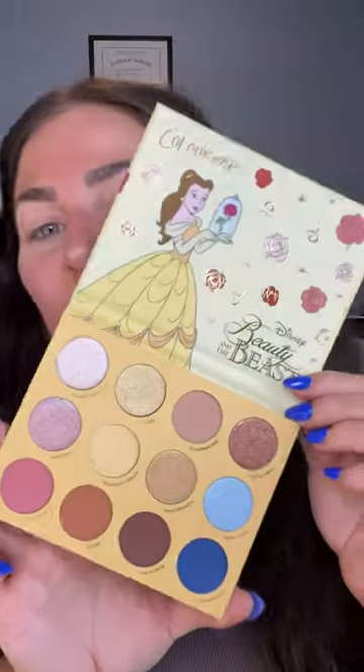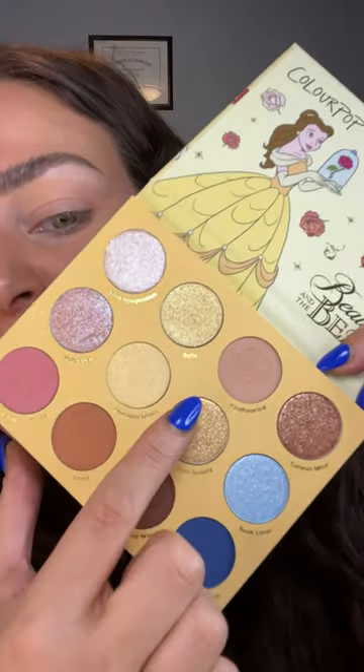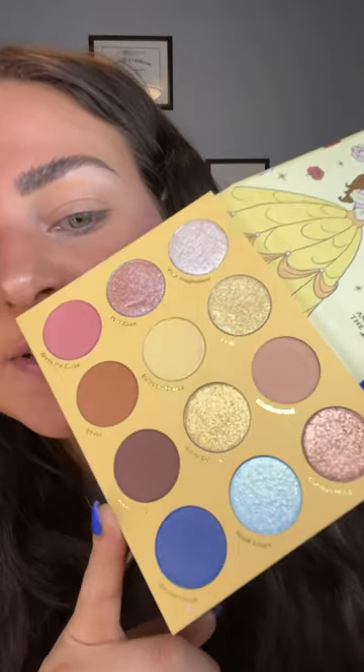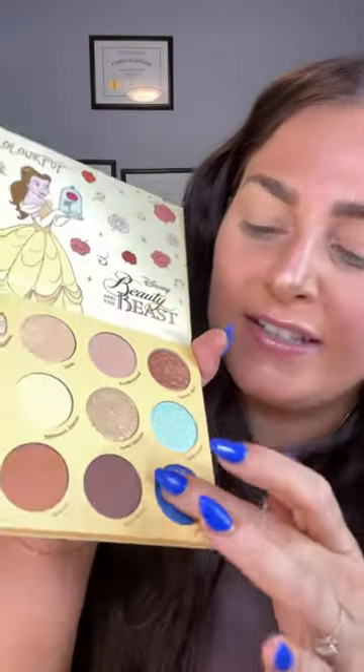We also got a stunning eyeshadow palette. When you open it up there's Belle and all of the beautiful shades. There are some rose imprints on this beautiful dusty mauve color as well as in the brown shade. So we have a good mix of mattes and shimmers. This shade is very pretty — it's kind of like a purple blue pink iridescent shimmer. I have to dig into this one.